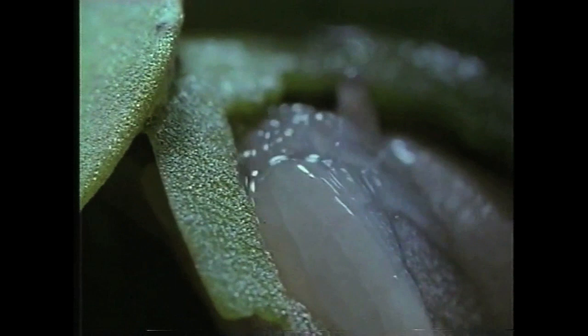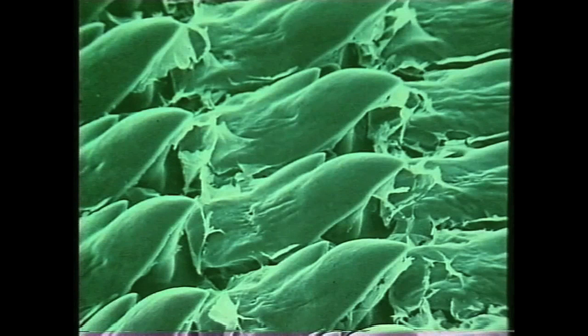The radula is like a rasp, and it combines the functions of lower jaw, tongue and teeth. Magnified ten thousand times, this is what the surface of the radula looks like. The teeth point backwards into the mouth, making it a very efficient destroyer of crops.